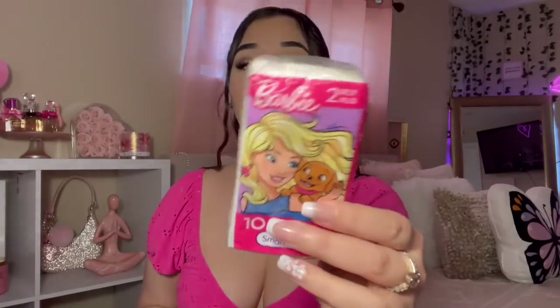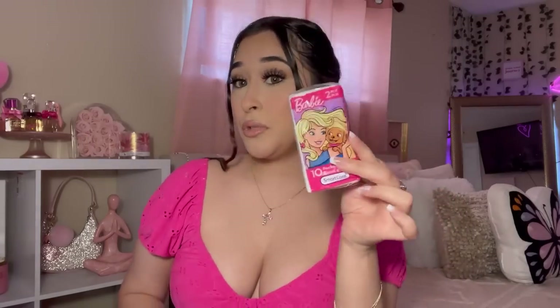This purse does have a pocket right here, so in the pocket I just keep some tissues. I got these from Dollar Tree — they're Barbie. And what I love about this purse is that it zips, so yeah, it's not like a little clamp or anything.